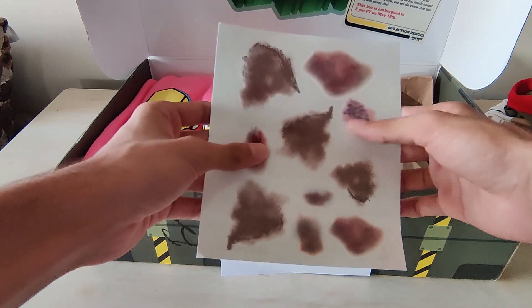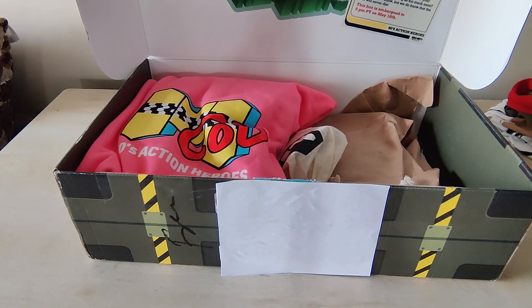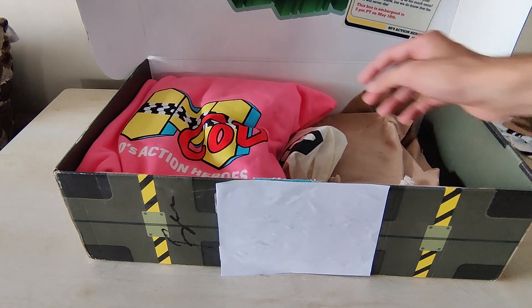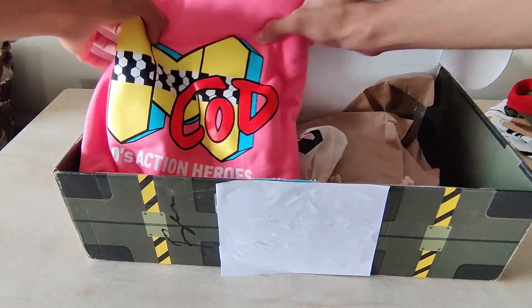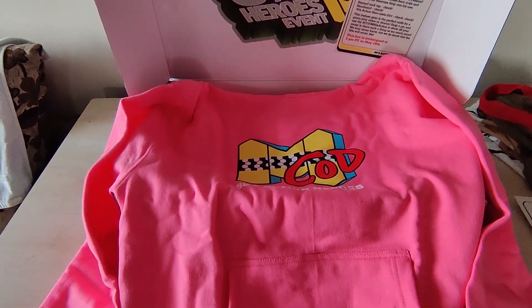We have some tattoos also that Activision has sent to us. And my most favourite thing in this box is this neon pink hoodie. I really like the colour, even though it's pink. This is how the hoodie looks like.